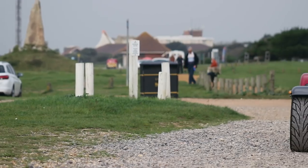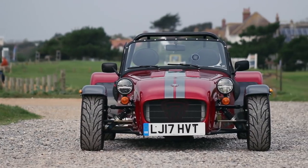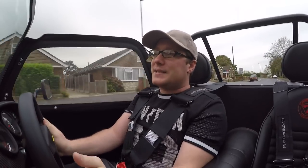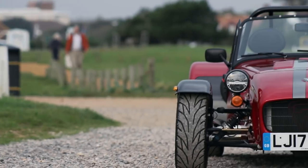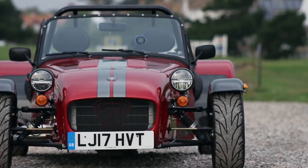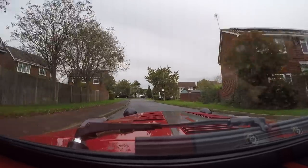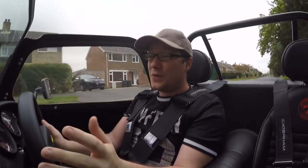It also has rack and pinion steering without power steering, which means dry steering — well, you don't really want to do it. A base 360 comes in at around £25,000, but this one has a few options. It's got the factory build — that's £2,500 — and a wider chassis, also £2,500.